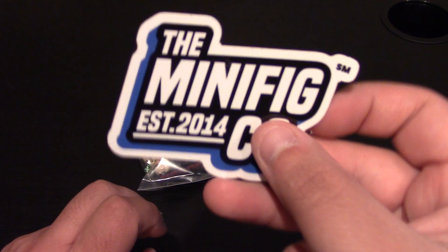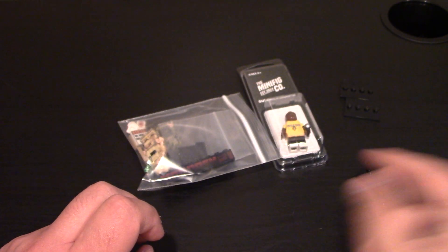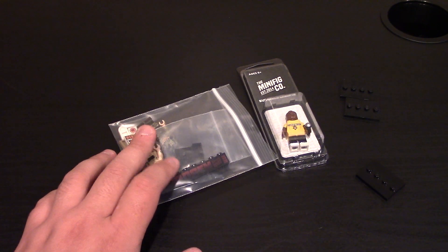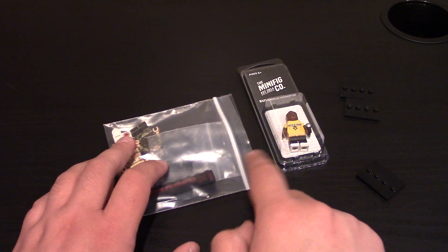What also comes in the packaging is a nice sticker from the Minifig Co. It's a pretty simple sticker. Sadly they didn't give out any pins — at least I didn't get one. And I didn't get any of the crazy wacky minifigs, which kind of sucks but that's okay.